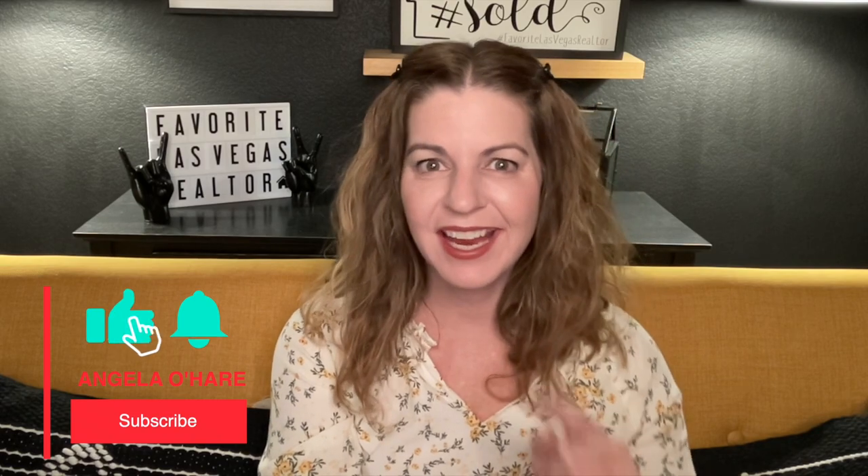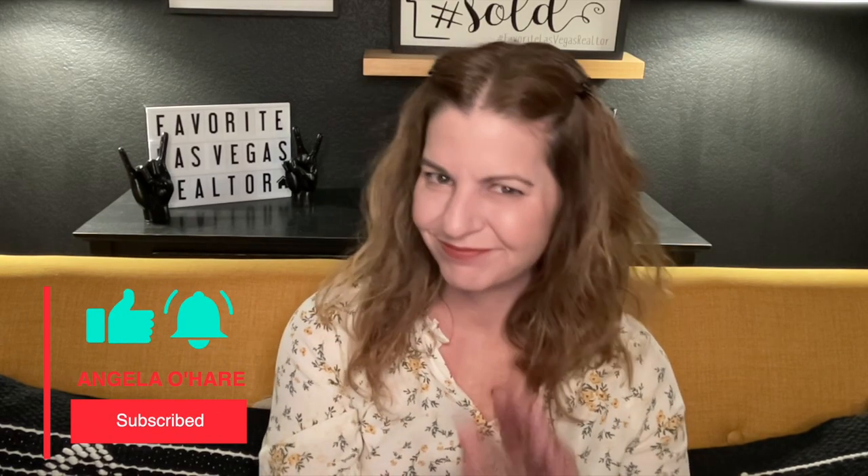But before we talk anything about Summerlin, do me a favor — make sure you hit that like and that subscribe button. Thank you so much.